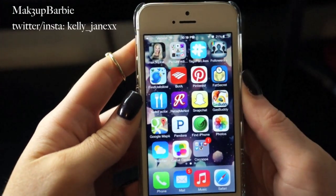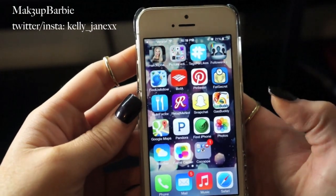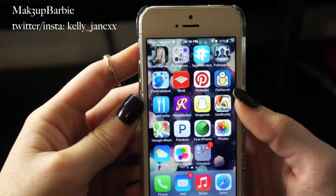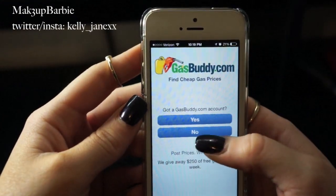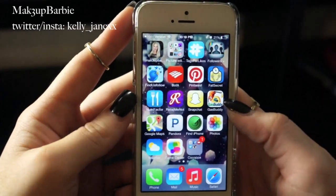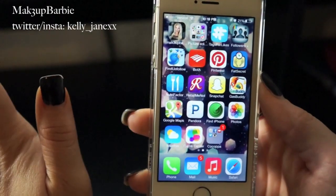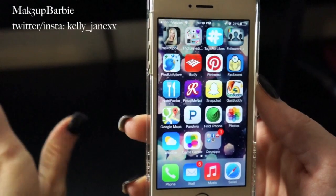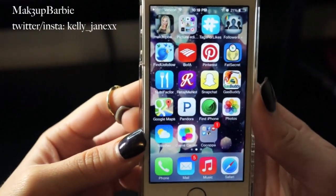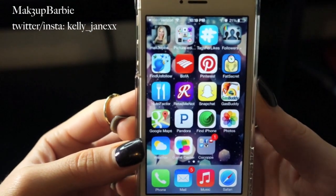Next is Snapchat — I used to use it all the time but don't really use it much anymore, though I still have it. Then there's Gas Buddy, which I use all the time. You basically sign in, it finds where you are, and shows you all the gas stations nearby with their prices so you can find the cheapest one. I personally hate paying for gas — it's super expensive in New Jersey — so I always use this to find the best deal.